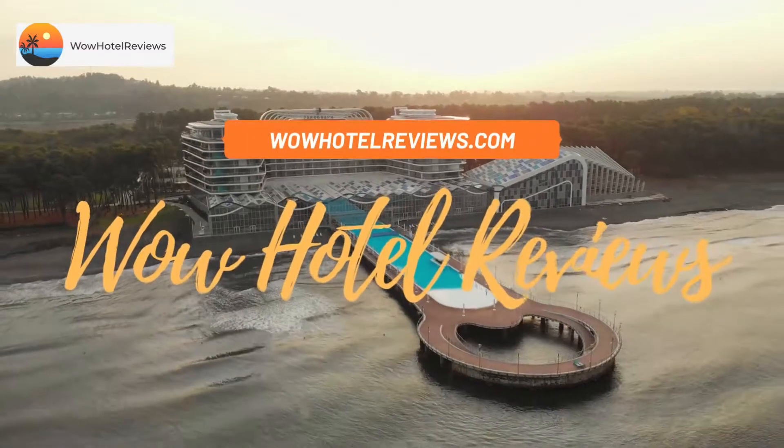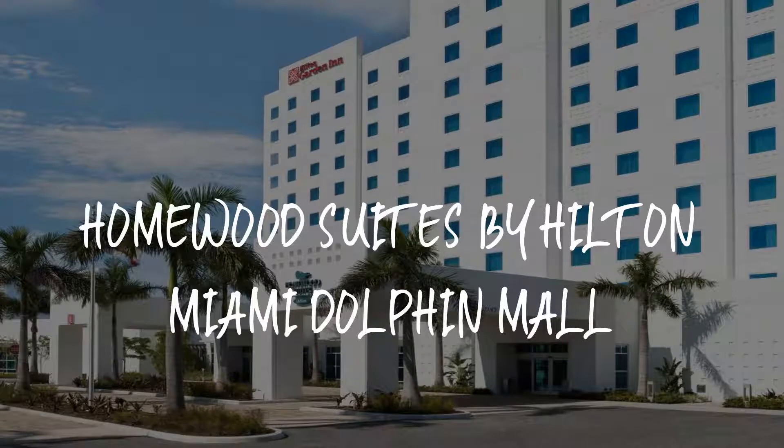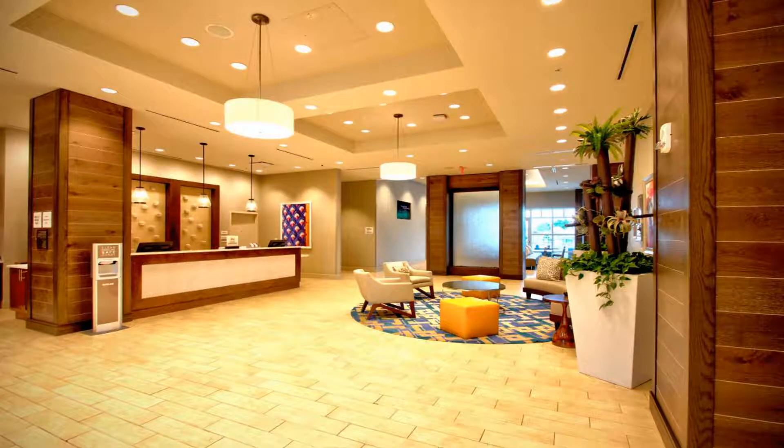Hello guys, welcome to Wow Hotel Reviews. Today I am reviewing Homewood Suites by Hilton Miami Dolphin Mall. It's a three-star hotel. Please use our booking.com link in the description to book the hotel and get special pricing.